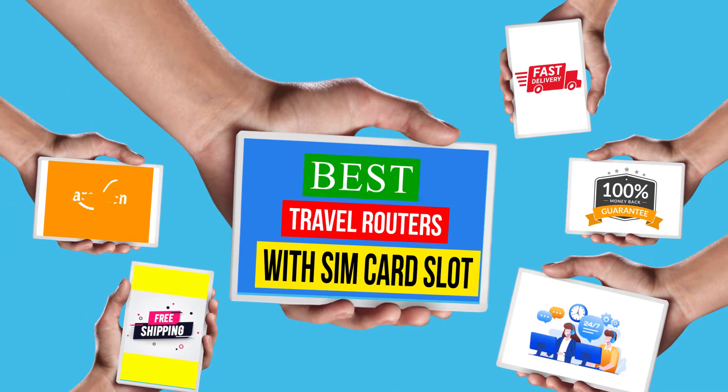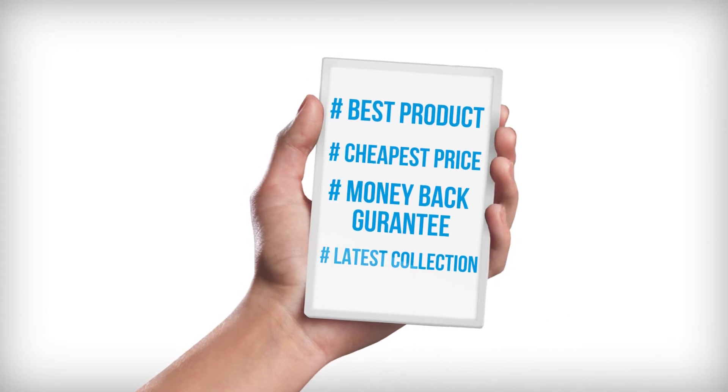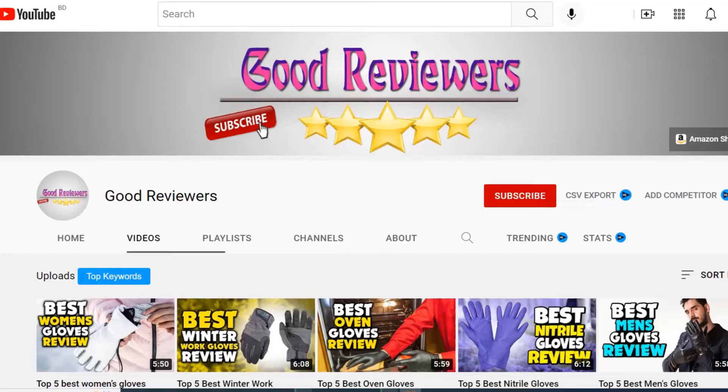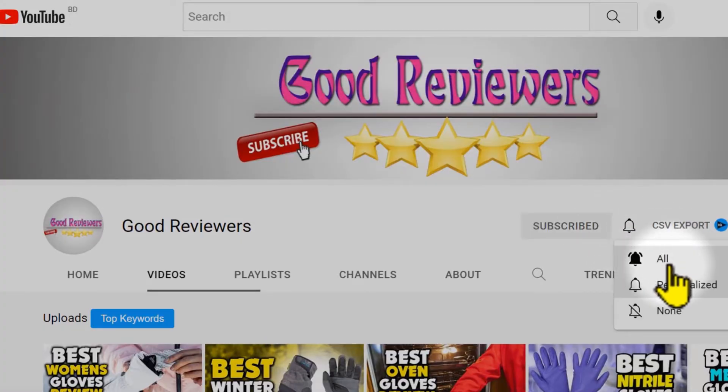Hello viewers, welcome to another great video for the top 5 best travel routers with SIM card slot review in 2023. Subscribe to the channel if you're new and turn on notifications so that you never miss a new video.